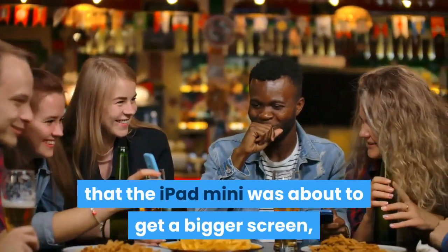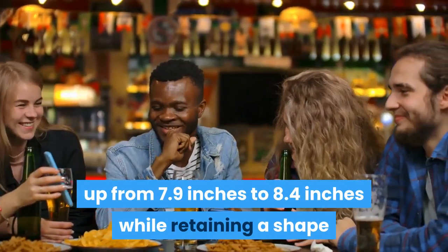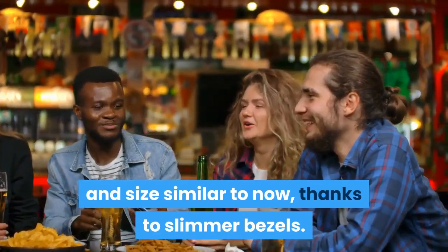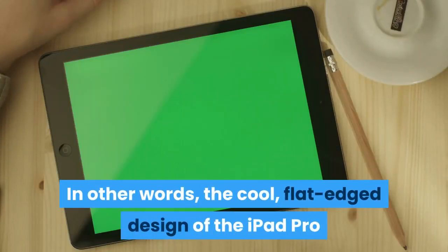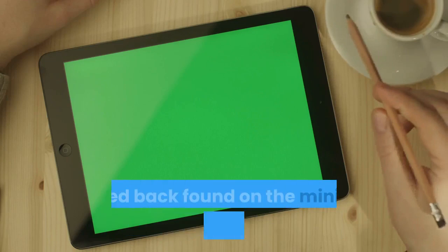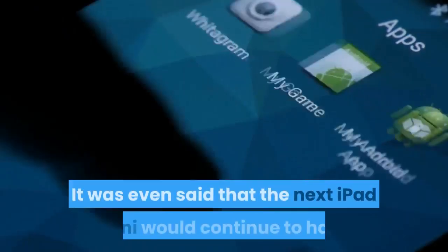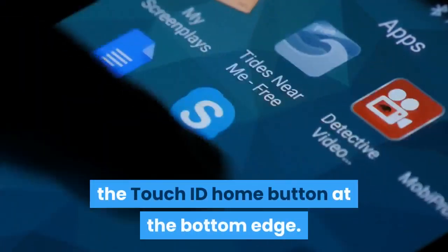There have been plenty of enticing rumors in the last few months that the iPad mini was about to get a bigger screen, up from 7.9 inches to 8.4 inches, while retaining a shape and size similar to now thanks to slimmer bezels. In other words, the cool flat-edge design of the iPad Pro and new iPad Air would not be replicated on the new mini, which would instead have the curved back found on the mini now and the regular iPad. It was even said that the next iPad mini would continue to have the Touch ID home button at the bottom edge.